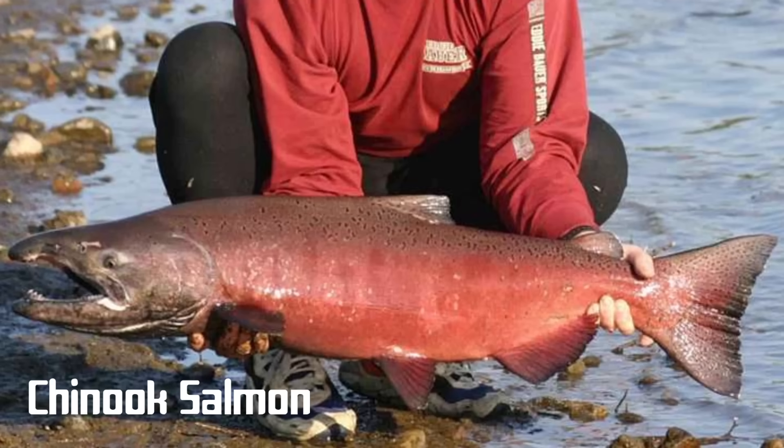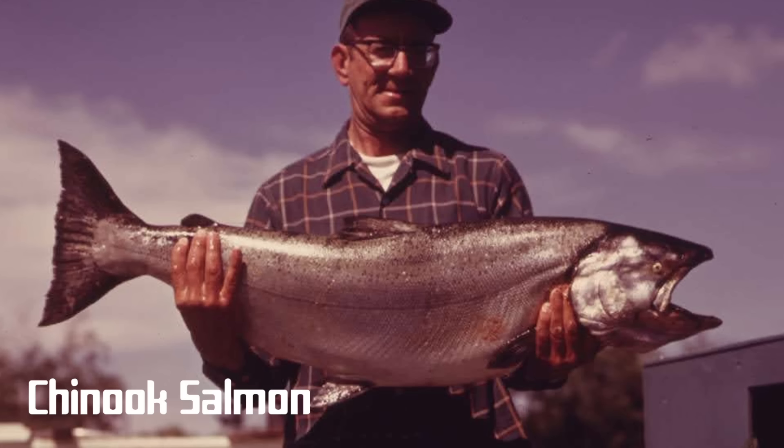Chinook salmon, also commonly known as king salmon, are the most prized of all the salmon on this list. They are not only the largest salmon on earth but have a reputation for being the best tasting as well. They turn a spectacular red during the spawn and put up an unimaginable fight due to their sheer size. When found in the oceans or in the early stages of the run, the Chinook is blue-green on the back and top of the head with silvery sides, and has black spots on its tail and the upper half of its body.